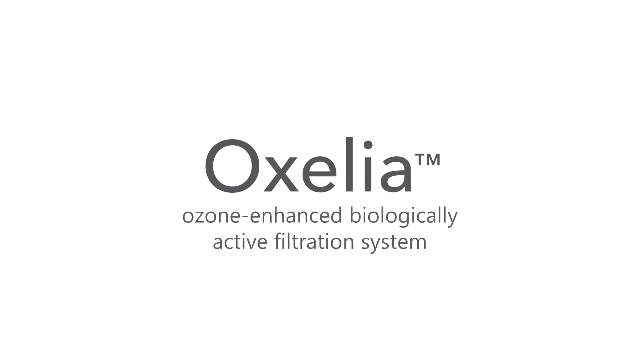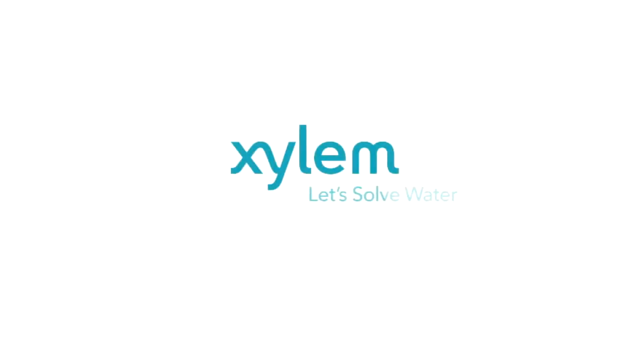Auxilia — an ozone-enhanced, biologically active filtration system. A new wave of innovation from Leopold, a Xylem brand, has arrived.